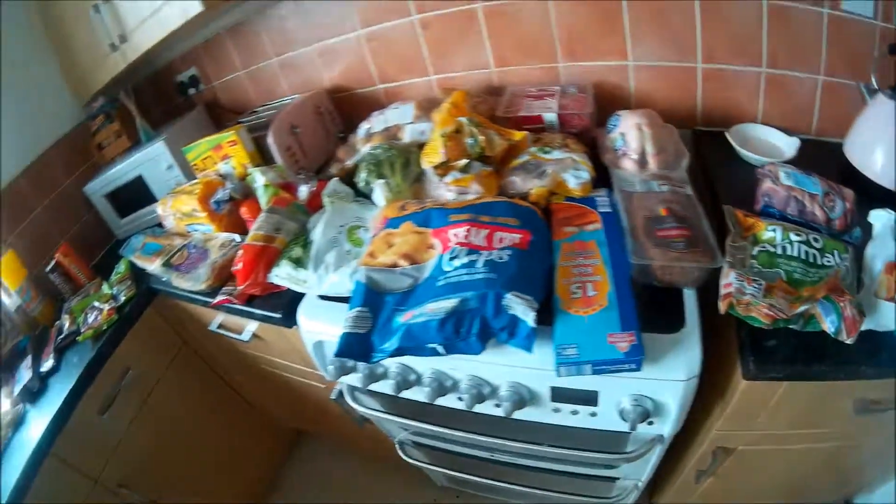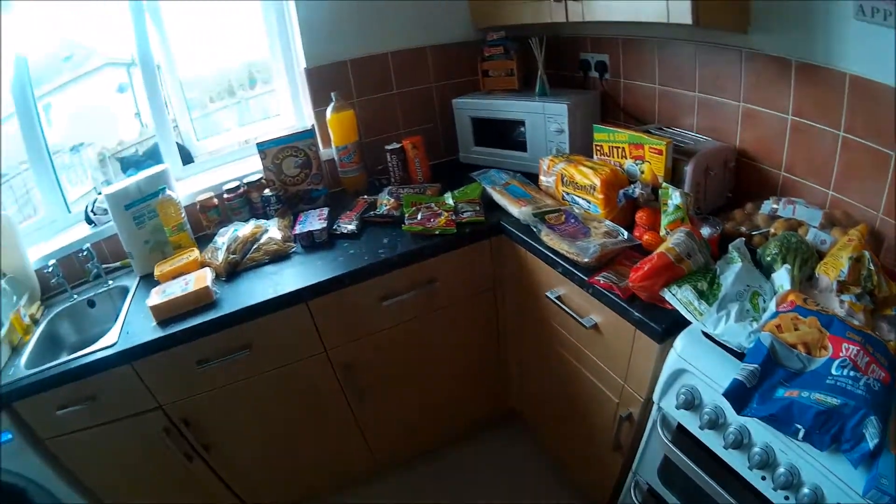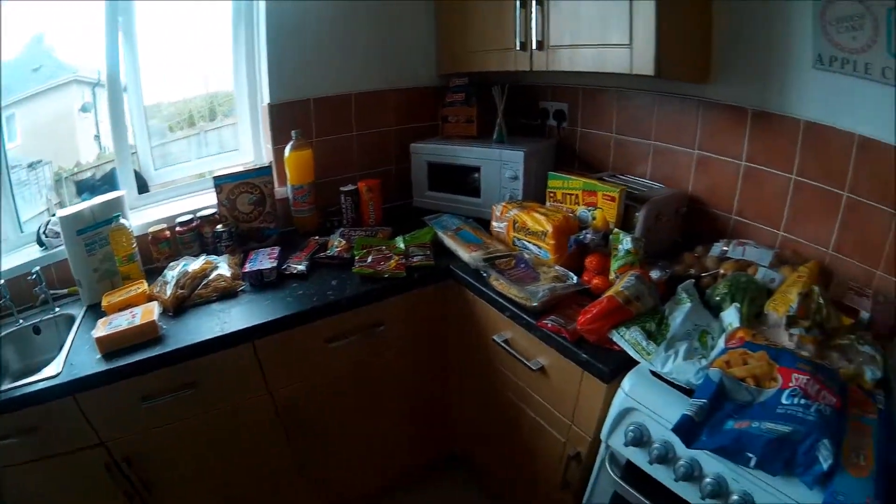So all of this came to £47, which I think is pretty good. So yeah, thanks for watching.